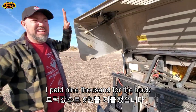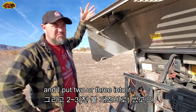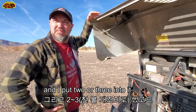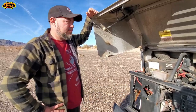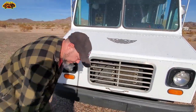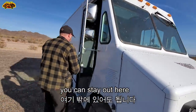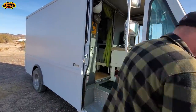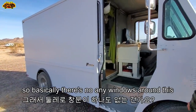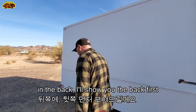I paid $9,000 for the truck and I put two or three thousand into it from repairs, the electric work, and upgrades. There are no windows in the back.